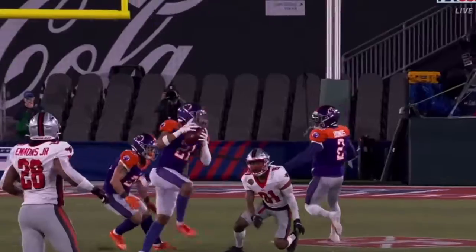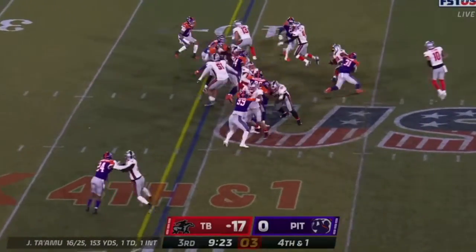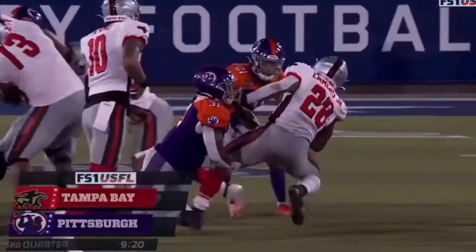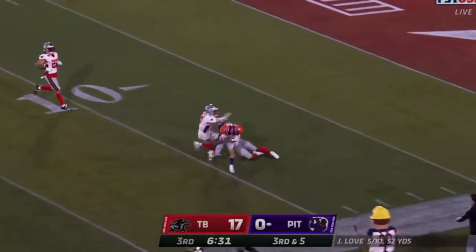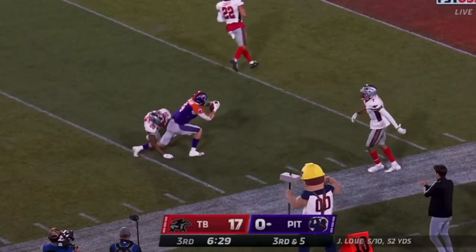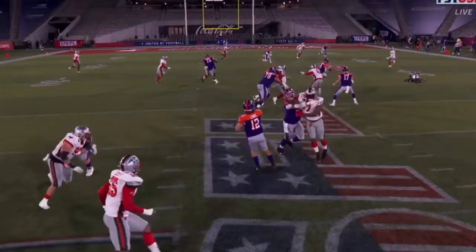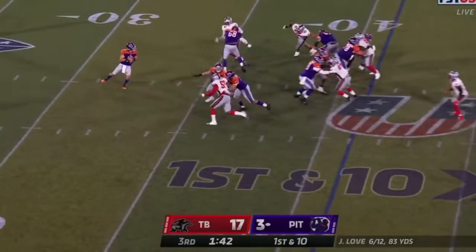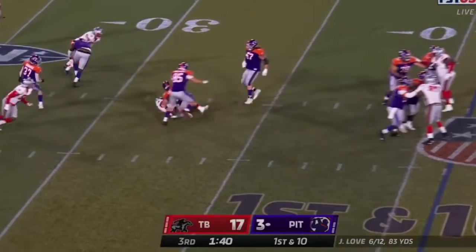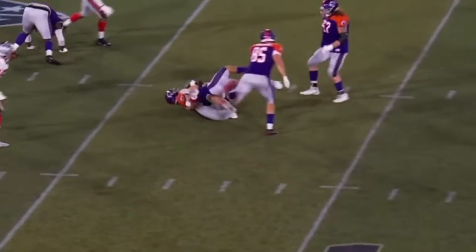Trey Tarpley with the pick. Flags down in the secondary. Emmons hitting the backfield, stopped on fourth down. Bailey Gaithner caught it, down to the 10-yard line. Biggest play of the night for this Maulers offense — 30 yards. Love hit and brought down — that window closed awfully quickly.